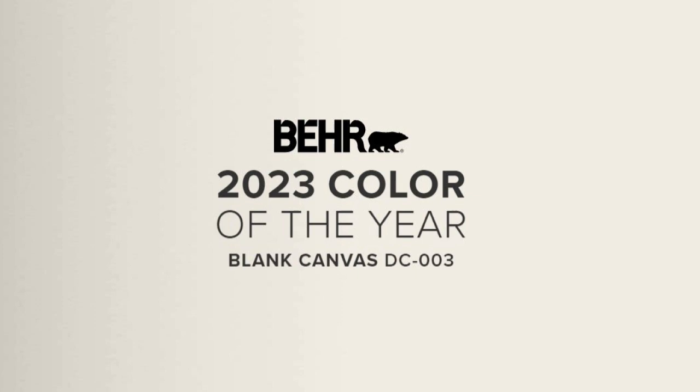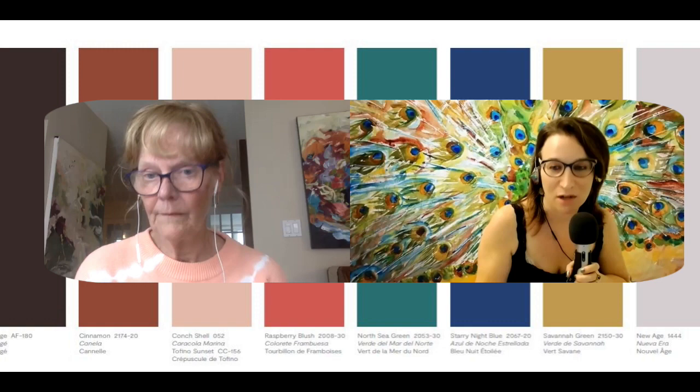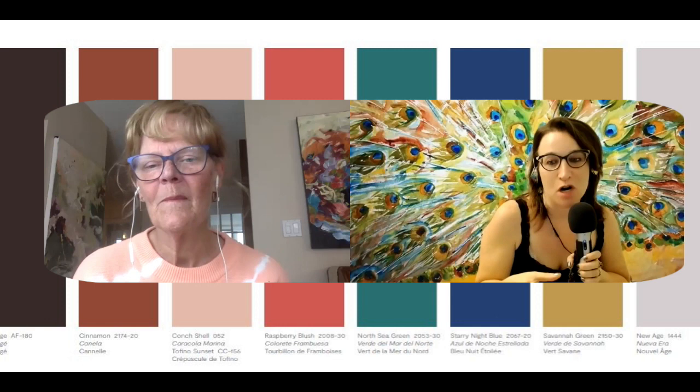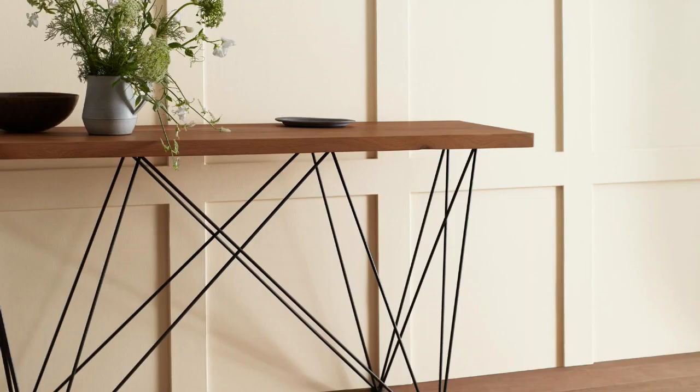Then there's Benjamin Moore, which is what I really wanted to talk about. I have a new apartment and we painted it all Swiss Coffee, which is basically an off-white color. I thought when they came out with the color of the year I'd paint my foyer whatever it was — well, I am not painting it this color. So I'm going to share it with you and we're going to talk about it.